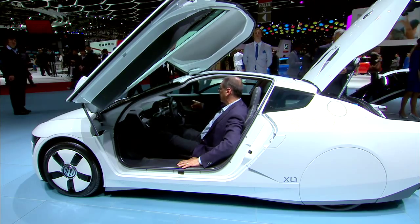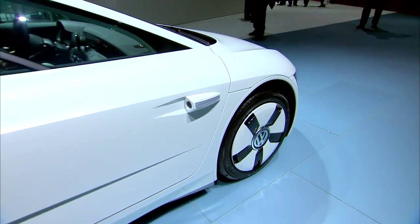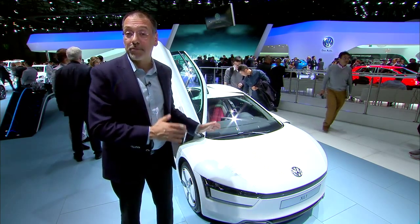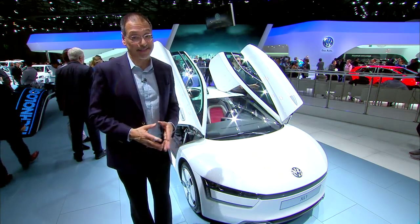Notice we've got cameras instead of side view mirrors. But it does give you an idea of where engineering can go in a real production car today if you're looking for high MPG at any cost.